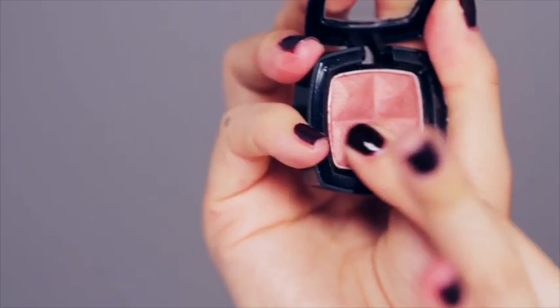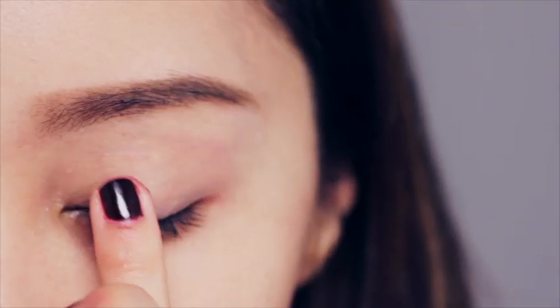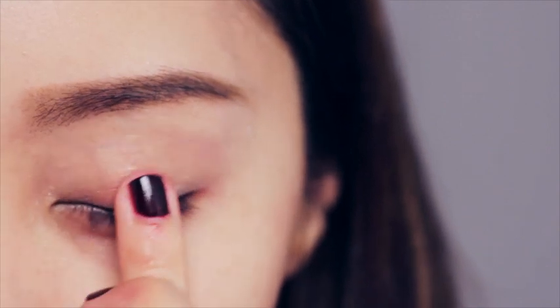Let's take a shimmering peachy pink eyeshadow. I'm using the NYX eyeshadow in Fahrenheit. Just apply this on your lid, keeping the concentration around that area. You can keep layering until you've reached the maximum color payoff, and you can apply it with your clean ring finger — it's just as good as a brush.